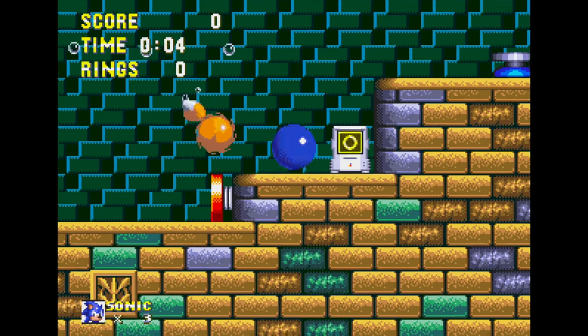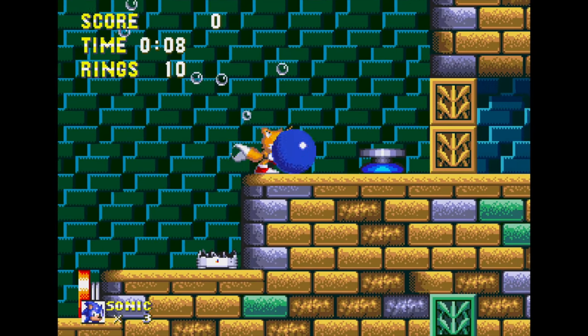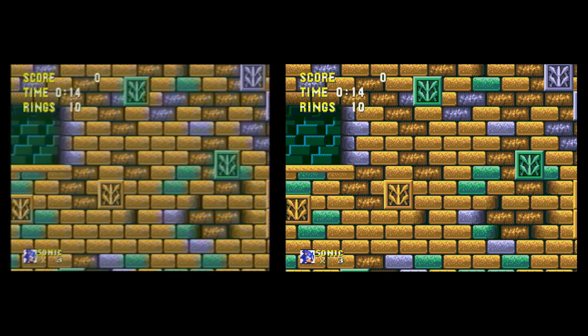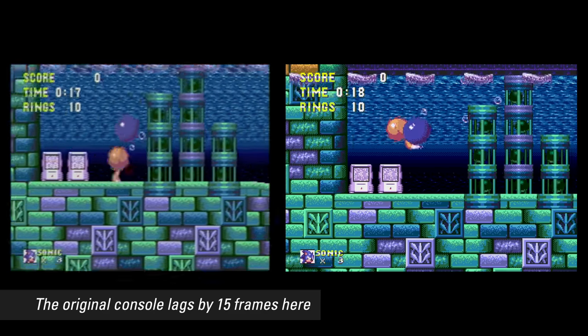When the game works, though, the video quality is pristine. It runs at 60 frames per second, and the image is super sharp with vibrant colors. The original console version looks like a blurry mess by comparison, especially over composite video.